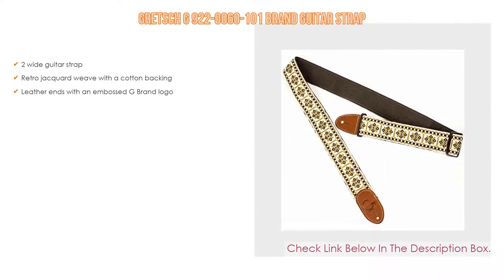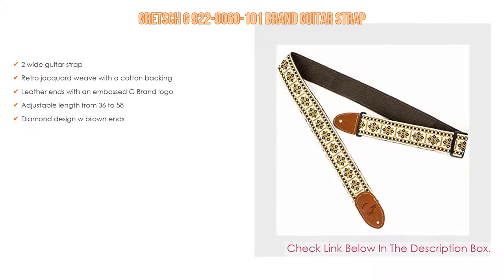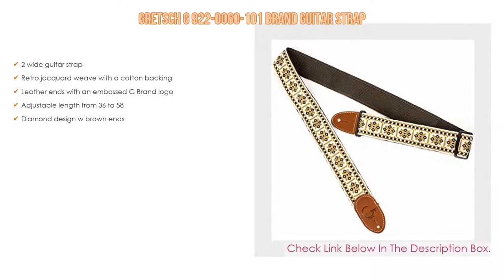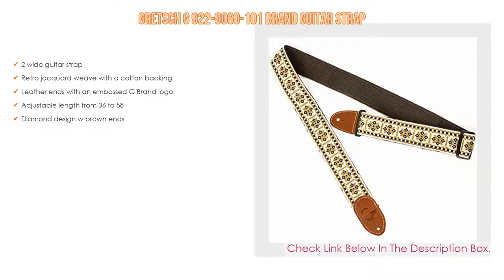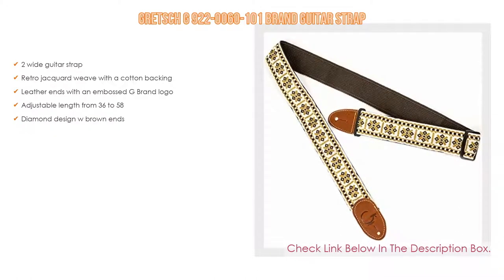Number 2: The Brecht's G922-0060-101 brand guitar strap is the editor's choice. It is a two-inch-wide guitar strap with a retro jacquard weave and cotton backing, leather ends with an embossed G-brand logo, adjustable length from 36 to 58 inches, and diamond-designed W-brown ends.